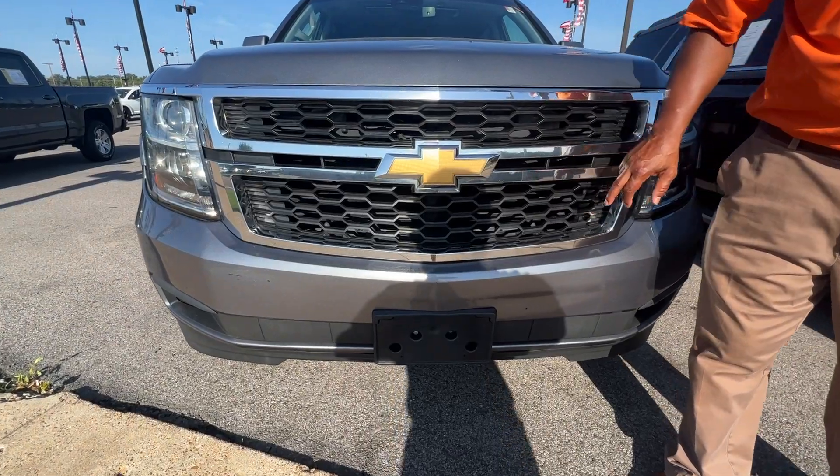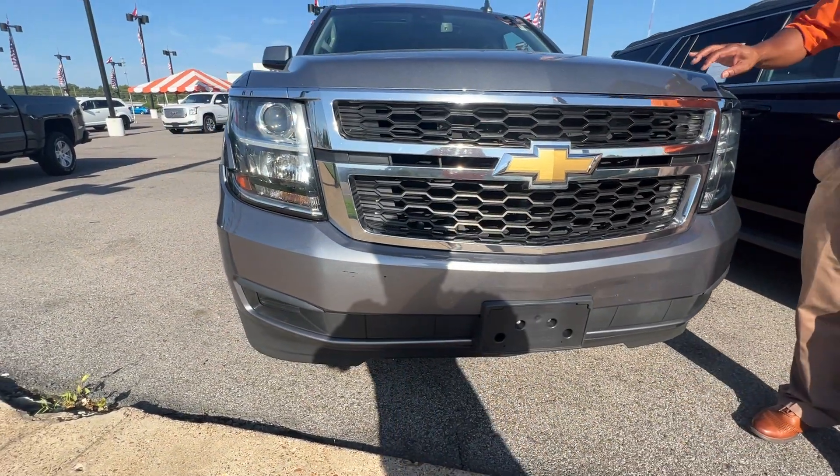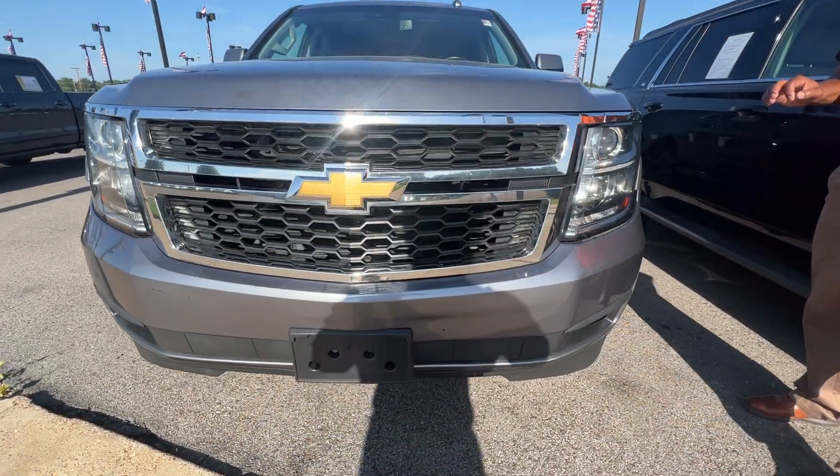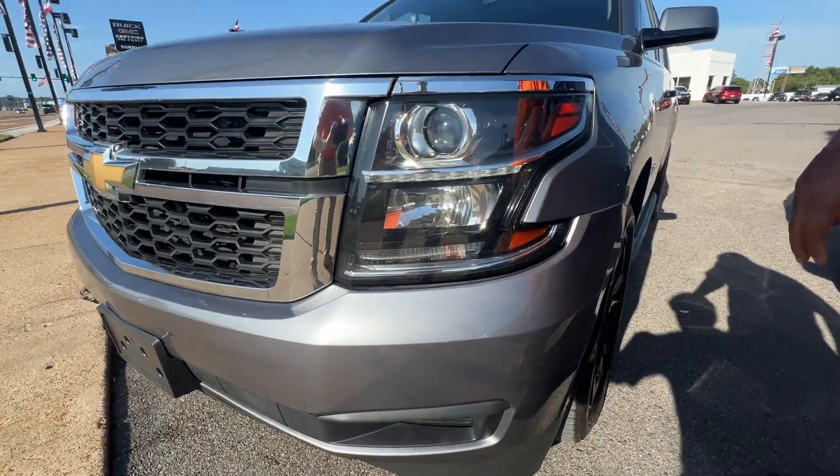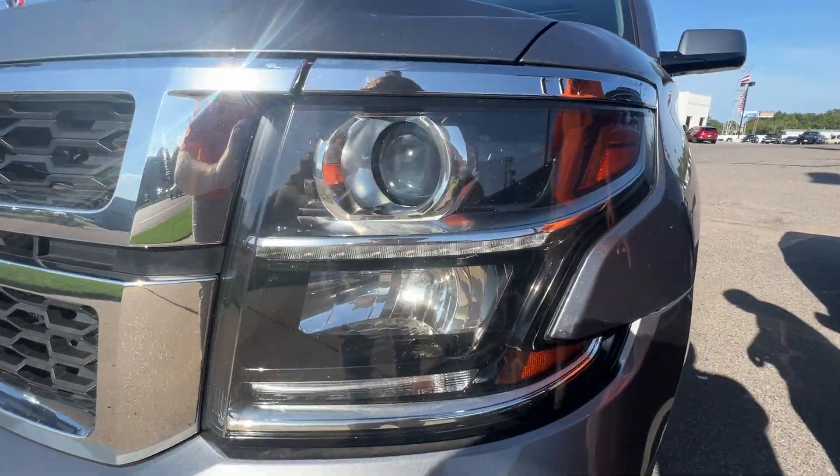Check out the gold bow tie right there on this vehicle. Beautiful grayish, bluish color. Very clean look on this vehicle. Look at the Chevrolet symbol right there and the lights right there. Very nice, folks.